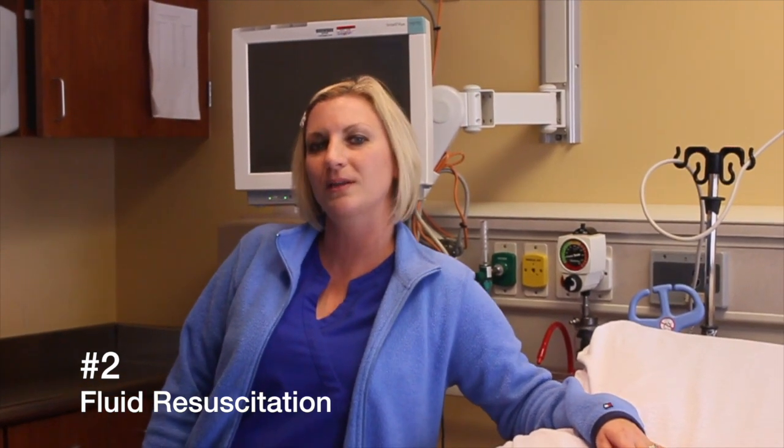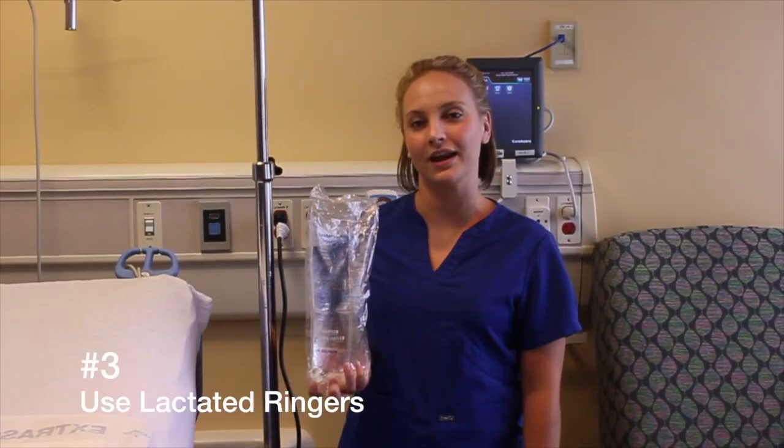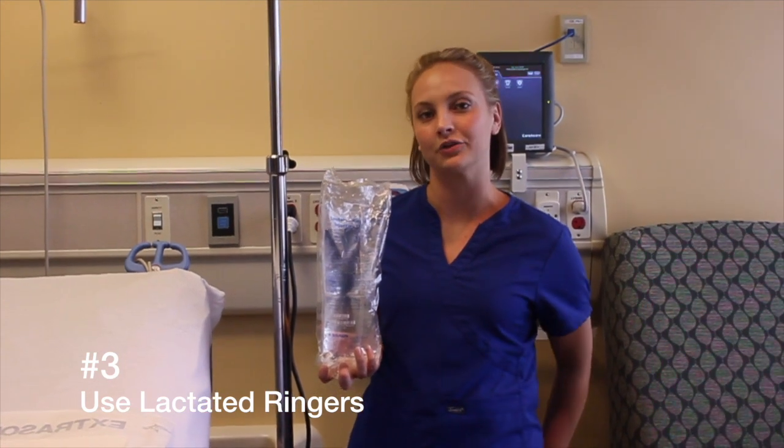Like any other trauma, your airway is your very first assessment — it will kill that patient much faster than that burn will. Fluid resuscitation using the Parkland formula is only for second degree burns greater than 20% total body surface area or electrical injuries. The primary IV fluid for burns is lactated ringers.